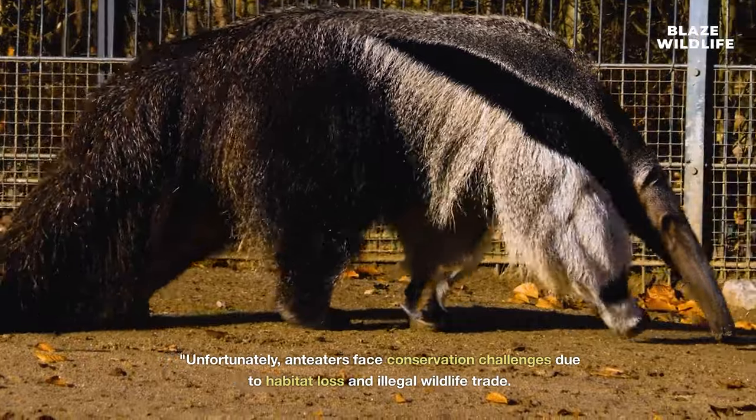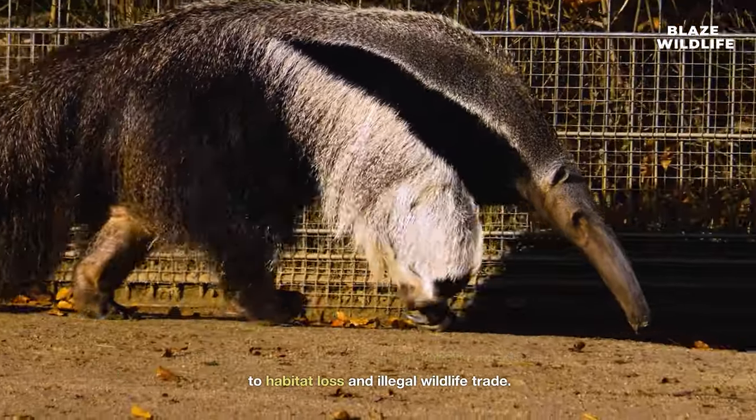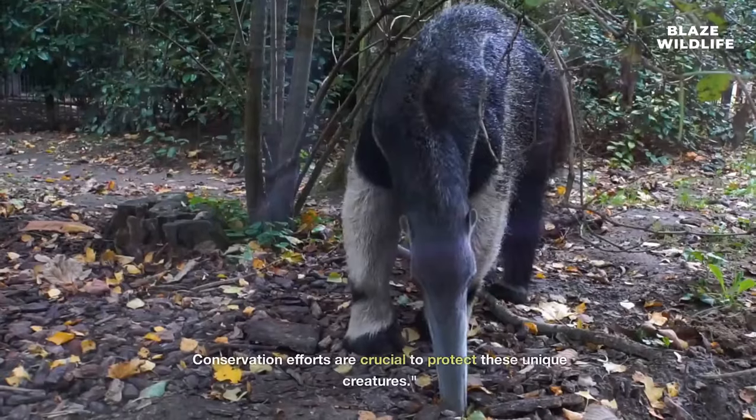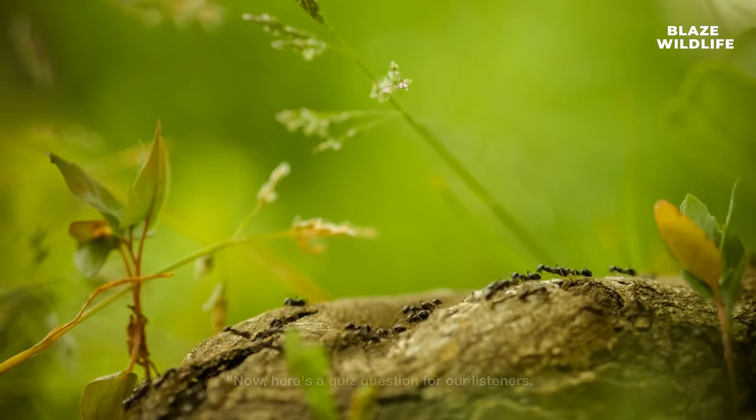Unfortunately, anteaters face conservation challenges due to habitat loss and illegal wildlife trade. Conservation efforts are crucial to protect these unique creatures.